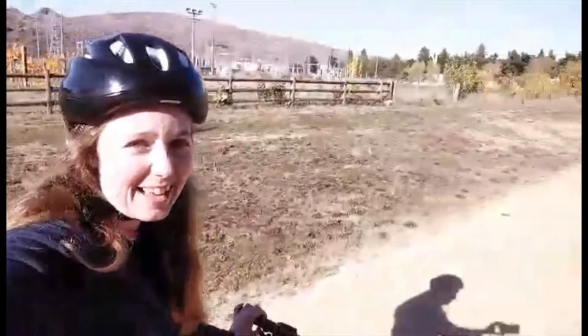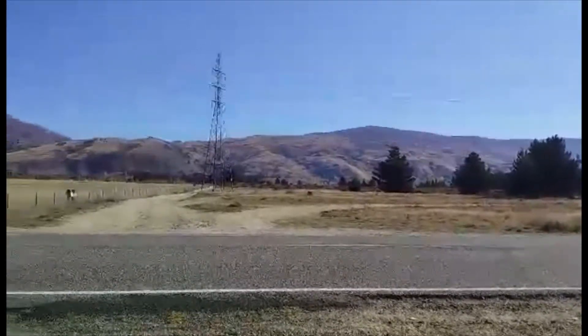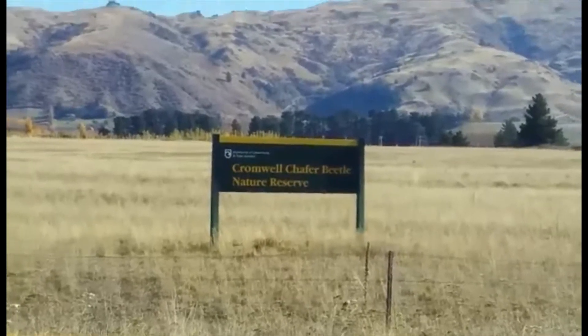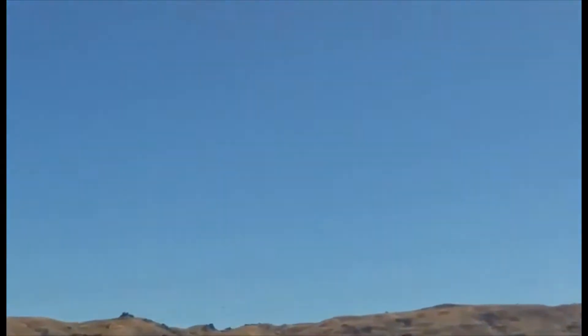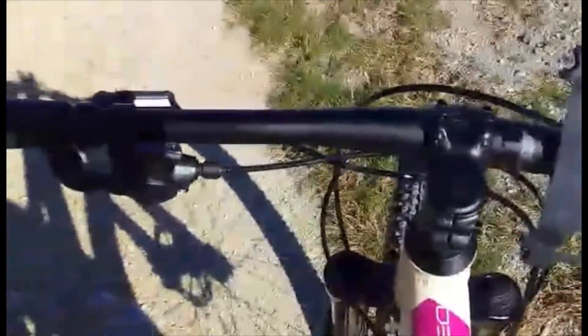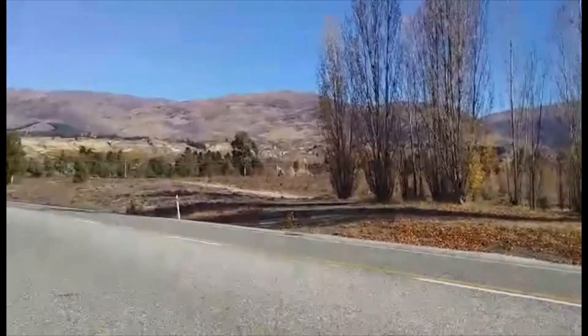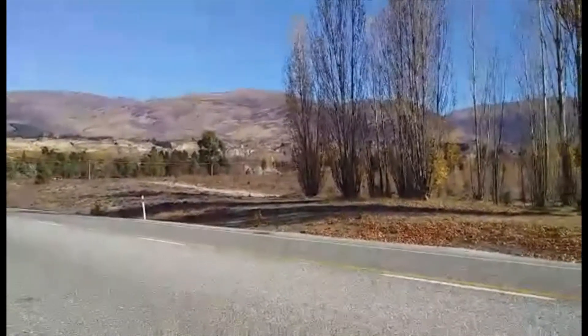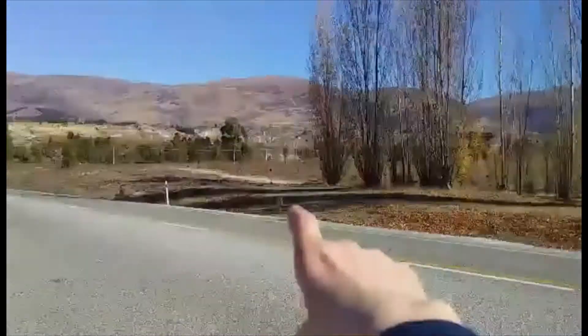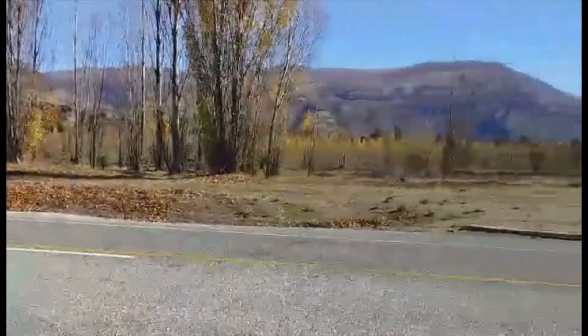So I'm on the road to Bannockburn. It's a beautiful day and the scenery is spectacular. I think the Bannockburn Sleucings track is somewhere over that way — just gotta check Google Maps.